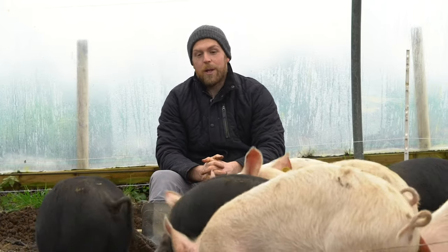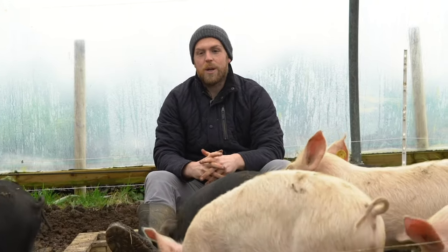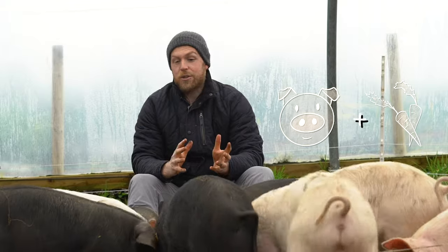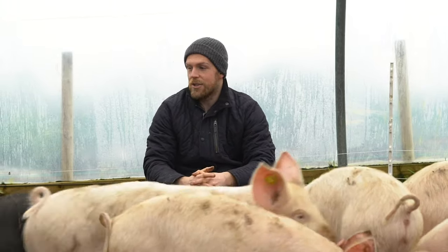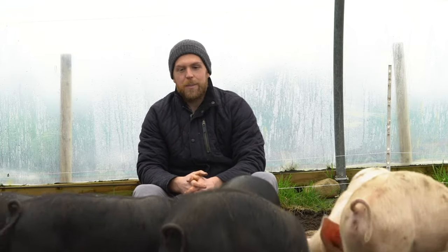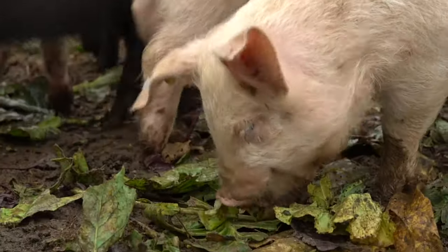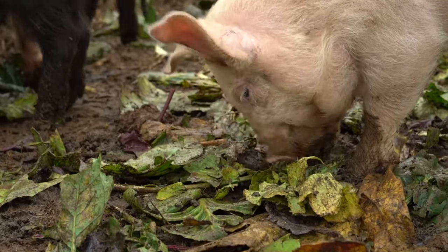But on a farm like ours, it's not just people who enjoy the plants. Because we're an agroecological farm, we integrate livestock with plant production. For example, any waste plants that we have — in this case, you can see the pigs around me enjoying leftover Brussels sprouts and cabbage leaves that just aren't really fit for human consumption. But the pigs are tucking into them as a sort of second breakfast or mid-morning snack.